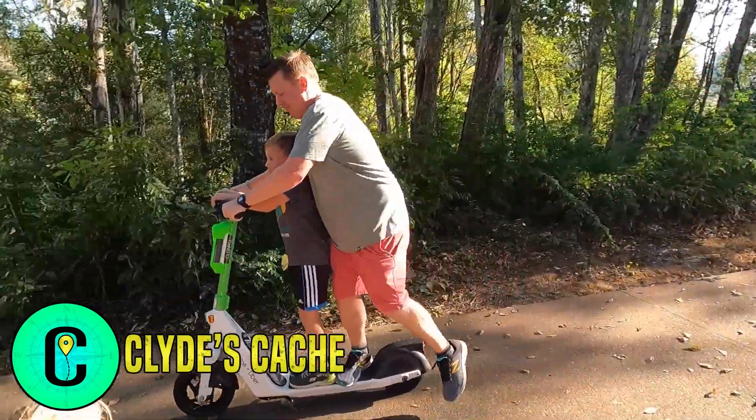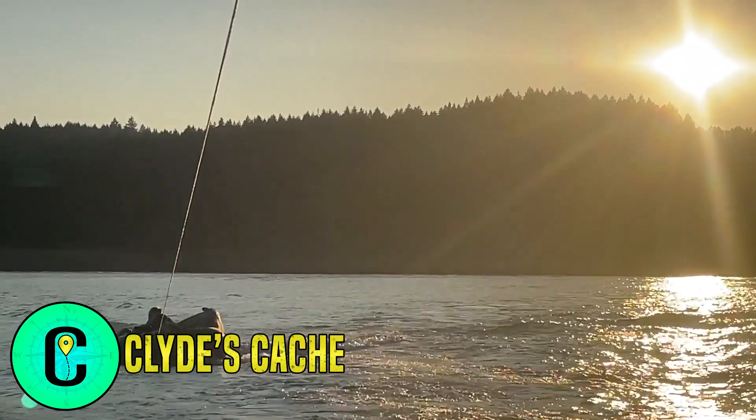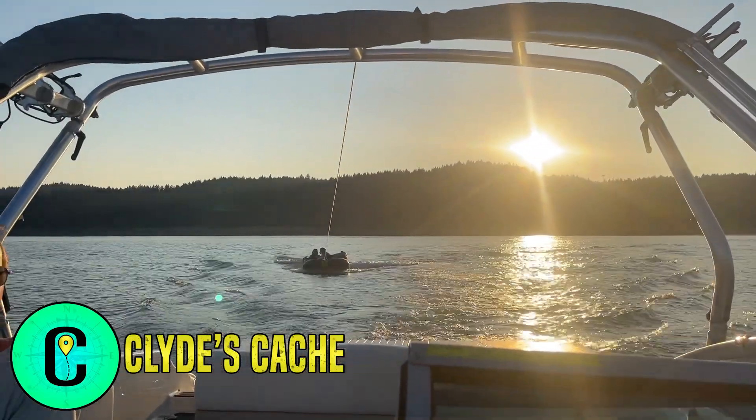On this episode of Clyde's Cache, we ride electric scooters to our geocache location. Then we get in one last boat trip of the season at Hag Lake. Stick around!